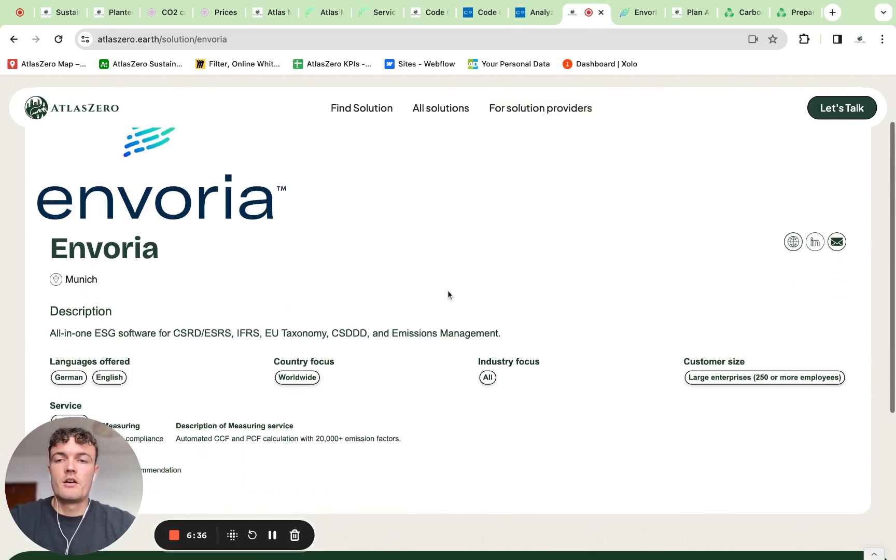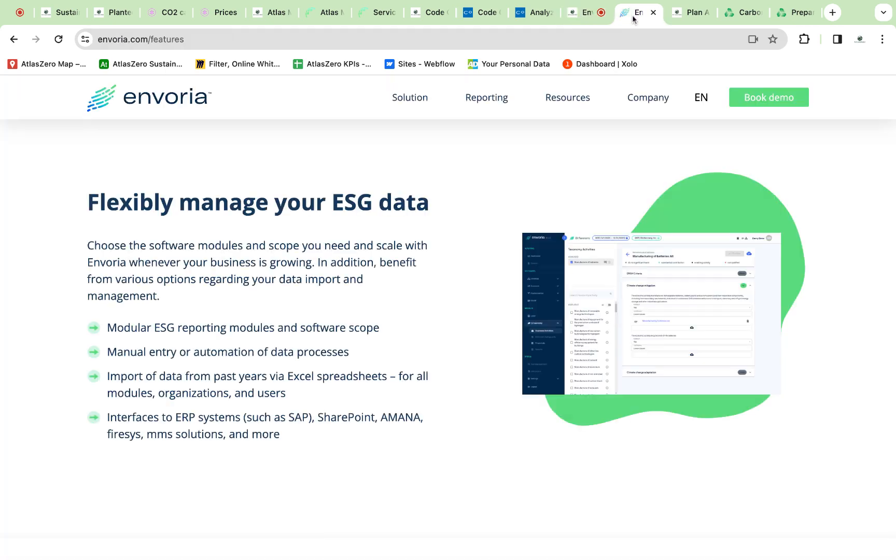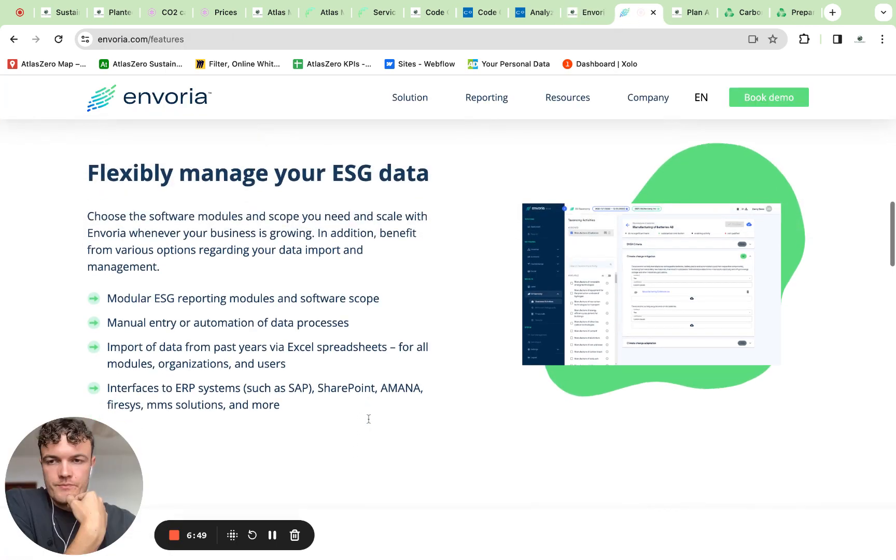Jumping to the next one, which is Envorea. They are also from Munich and currently have around 20 employees. They also have a software CSRD solution. Looking into it, they talk about a data collection process which can be manual, or you can import data from previous years via an Excel spreadsheet. They also have interfaces for an ERP system, which could really simplify data collection.